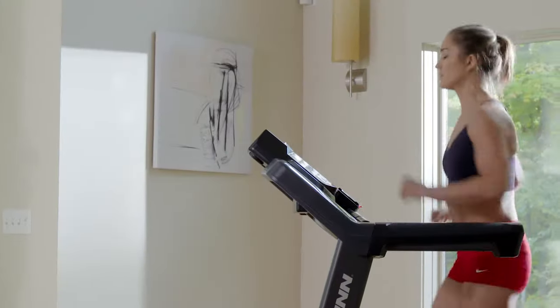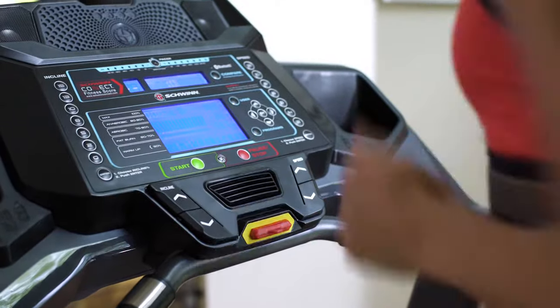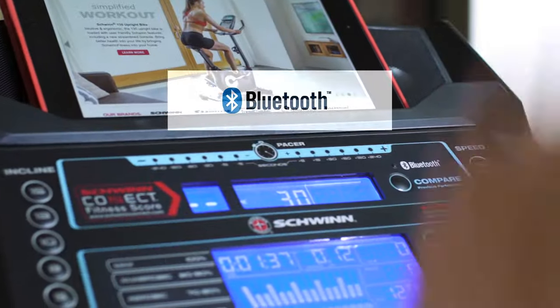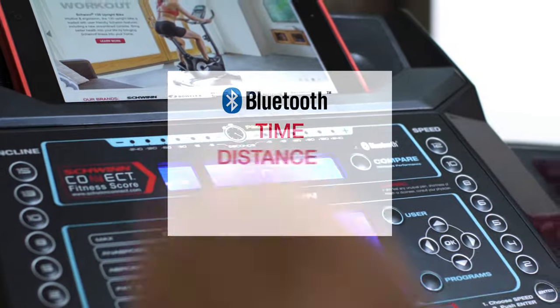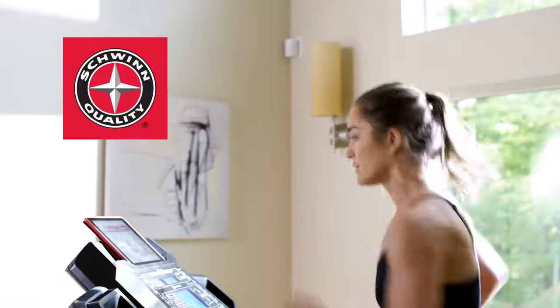The new 570T makes your workouts smarter thanks to a sleek new console that's loaded with features, like Bluetooth connectivity, which instantly syncs your time, distance, calories, and heart rate with our free Schwinn Trainer app.